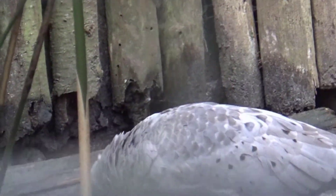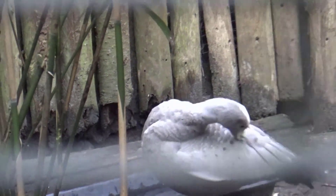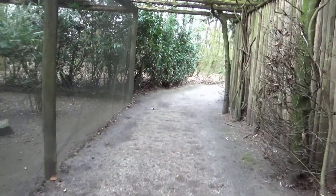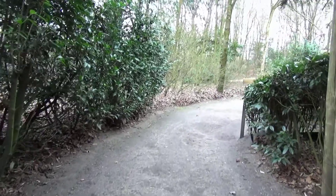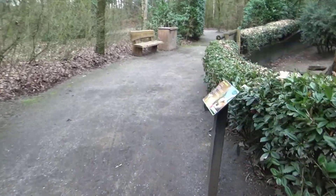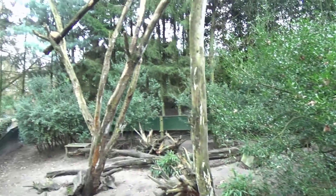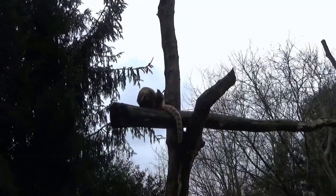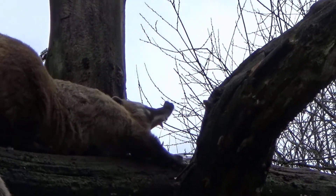Here we have — I wrote it down somewhere but I can't find it — I think it's a goose of sorts. I thought there were seriemas in there. Oh, it's the Cape Barren Goose! Last time I was there I swear they were seriemas. But the Cape Barren Goose is supposed to be in the Australia area, so I'm not sure.